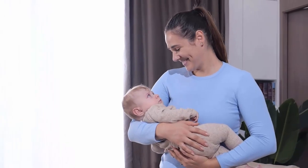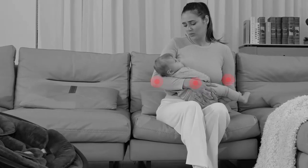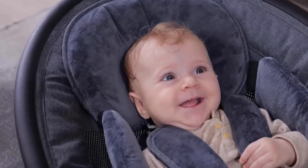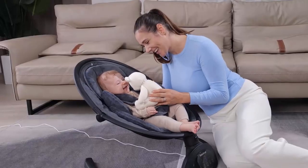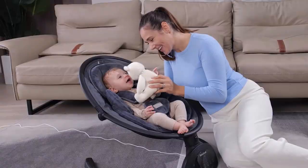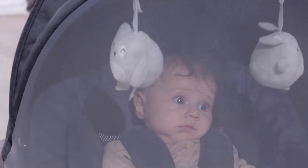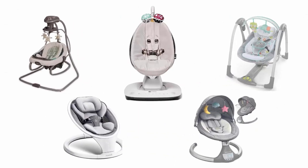Babies require a lot of holding and soothing, which can sometimes feel exhausting for parents. Thankfully, baby swings can provide a safe and comfortable spot for parents to place their babies briefly. These swings can be entertaining and soothing for your babies, and allow the parents to take a short break without any worry. We have selected and reviewed the best automatic swings for baby.